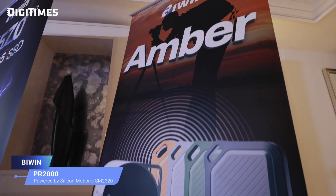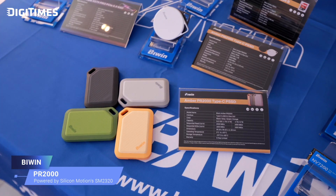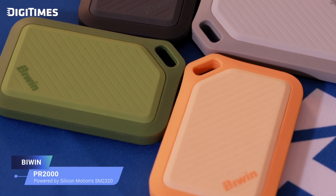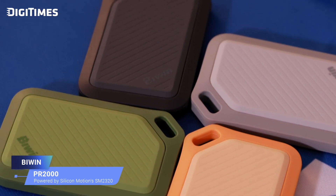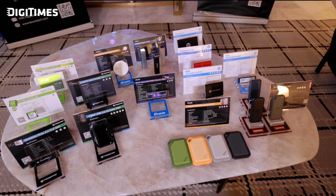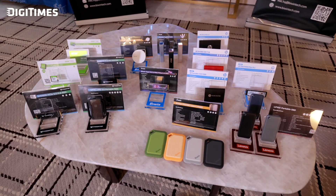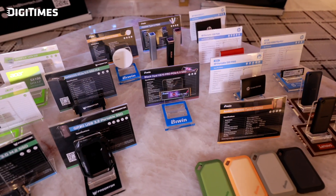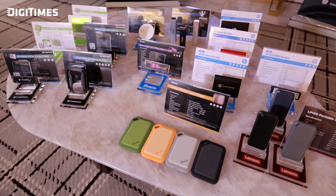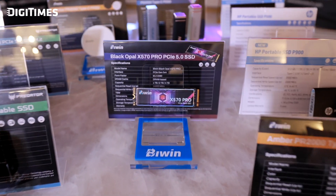The Biwin Amber PR2000 portable SSD delivers fast, reliable storage on the go with read speeds up to 2,000 MB/s and write speeds up to 1,800 MB/s, powered by the USB 3.2 Gen 2x2 20Gbps interface for seamless high-performance storage for professionals and tech enthusiasts. Biwin Technology continues to deliver high-performance storage solutions powered by Silicon Motion's industry-leading controllers, highlighting their commitment to cutting-edge solutions for diverse applications and the evolving needs of global customers.